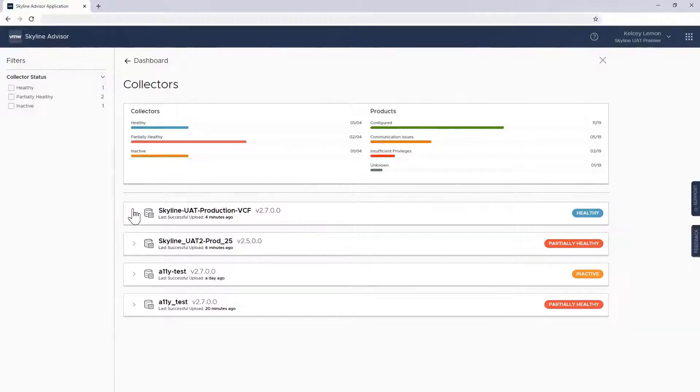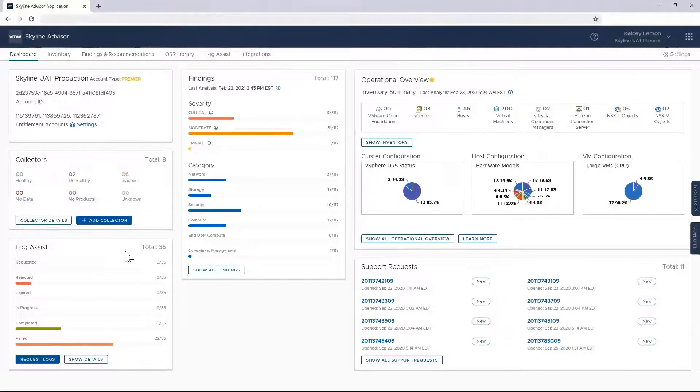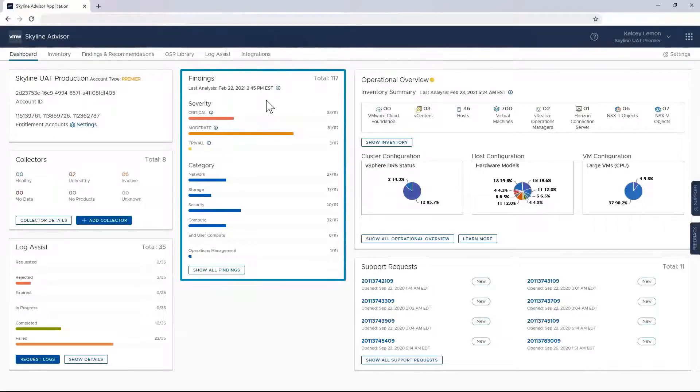If I expand one of my collectors, I'd see the architecture of my environment and how my endpoints are allocated across them. These collectors have been given user-friendly names to easily identify where they're deployed. From an architecture point of view, deployment can be as simple or as complex as you like — you can have one collector for your entire organization, or you can have several. VMware's only recommendation is that if your environment has vCenter servers in multiple geographies, you should place a collector in the same region where that vCenter server is located.